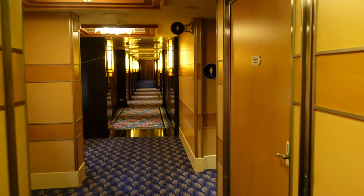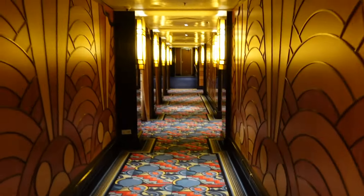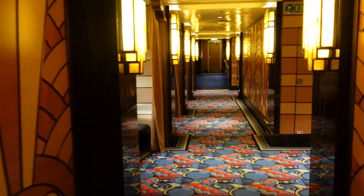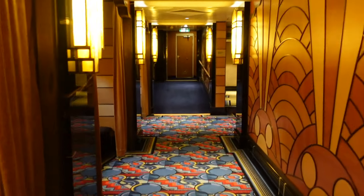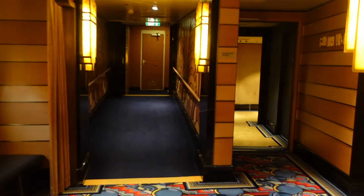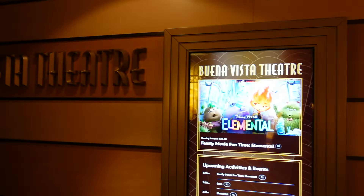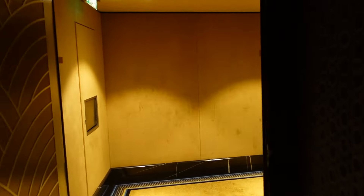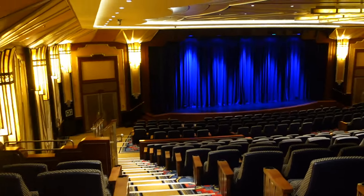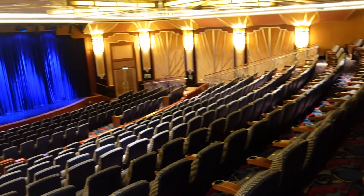Back this way is the theater — this is actually where we had our muster drill. Heading back here, you will come to the movie theater. Here is the Buena Vista Theatre where you can see different movies. Today they have Elemental among others. Again, this is where we had our muster drill. The theater is pretty big with a number of seats to choose from.